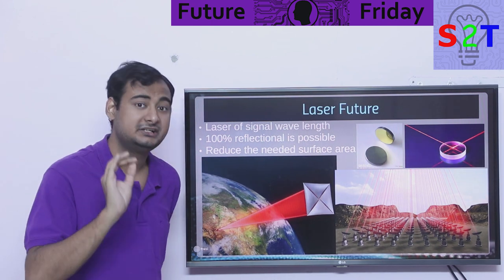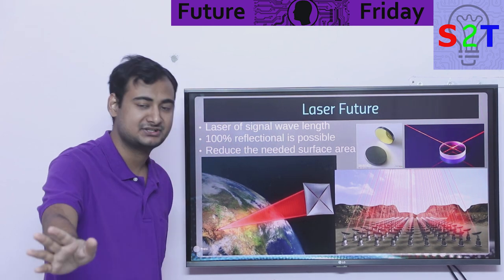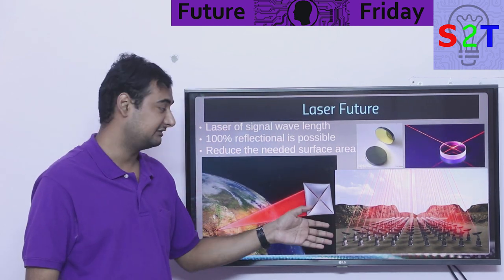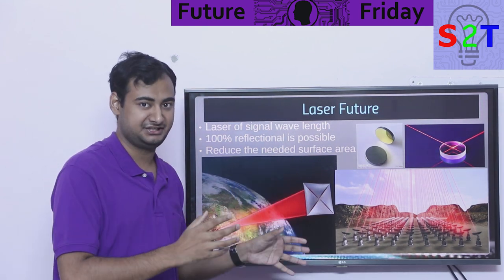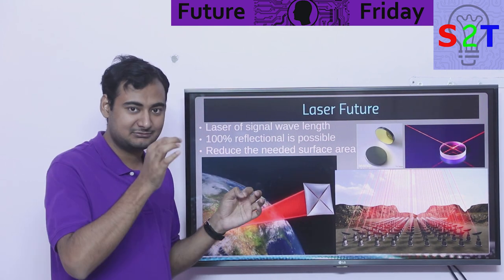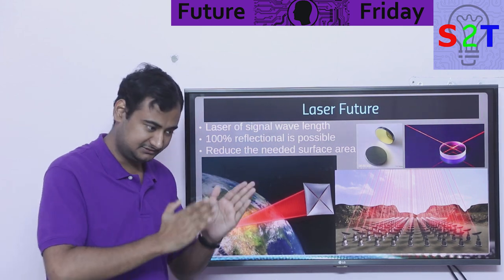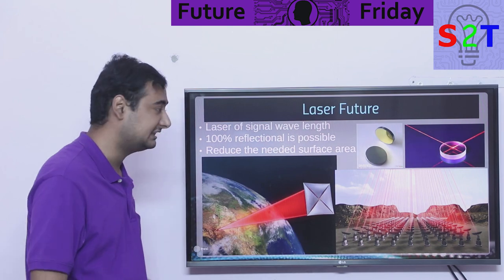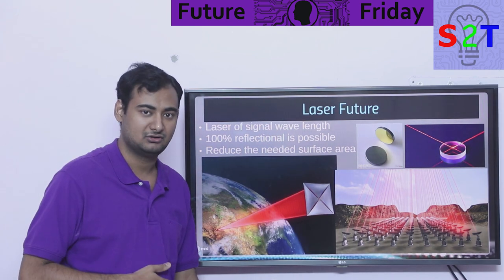If you're dumping gigawatts into the sail, you need near-perfect reflection — even 0.1% wastage will melt it. That's why a very specific laser matched to a very specific reflective coating is essential. That is why lasers are the future for light sail propulsion if you don't want to rely on the sun all the time.